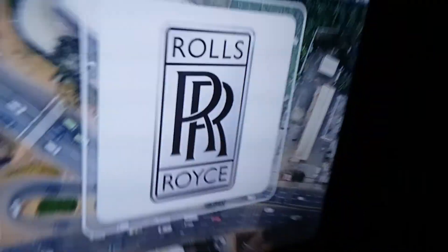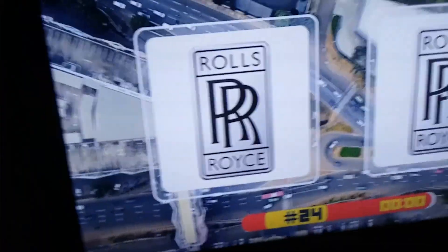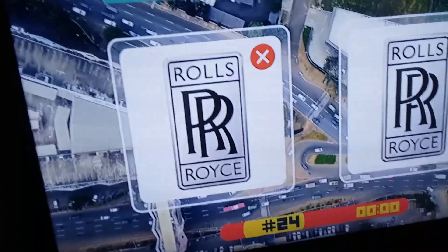Rolls Royce — I think it's that one, I'm not sure. No, it's this one, I think. I don't know, I'm not a big fan. Nope, it was that one. Yeah, I'll give that partial credit but you know.